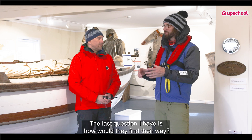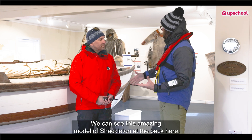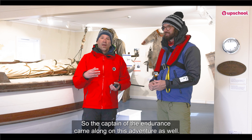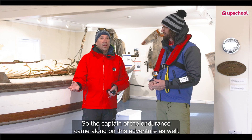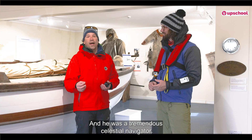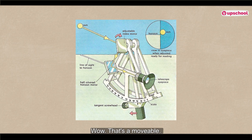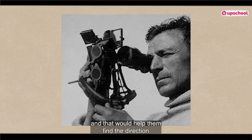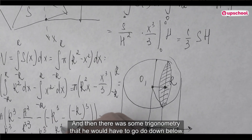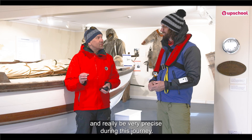How would they find their way? How did they know that from Elephant Island to South Georgia is in this direction? We can see this amazing model of Shackleton at the back here — how was he finding the way? The captain of the Endurance came along on this adventure as well, and that would have been Captain Frank Worsley, a man from New Zealand. He was a tremendous celestial navigator — he could navigate by the sun and by the stars using an instrument called a sextant. It would all coordinate to the time of day, and then there was some trigonometry he would have to do down below. He would have to concentrate incredibly hard and be very precise during this journey. It's a true feat.